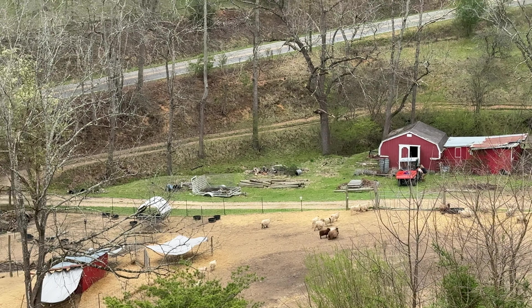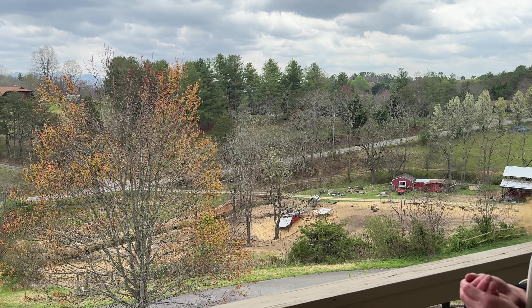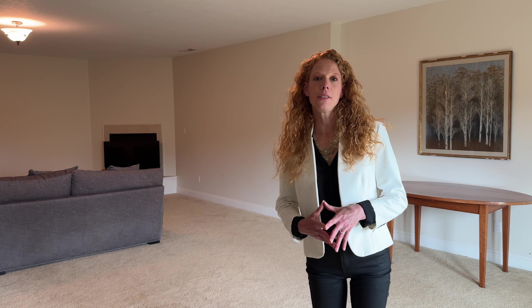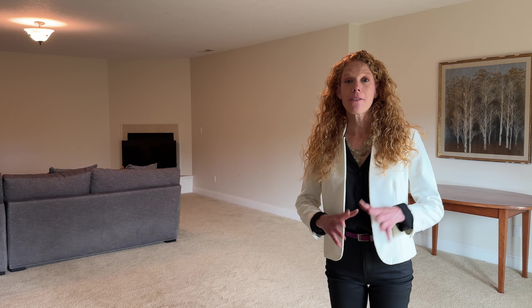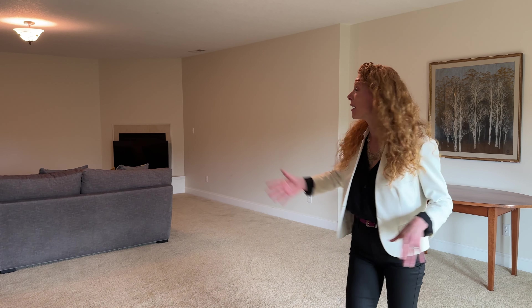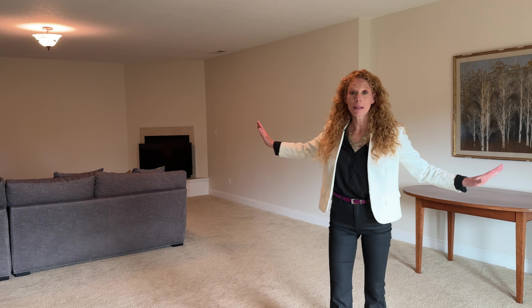Beautiful long-range mountain views — you can look out over the valley, and as you notice the spring trees are just coming into bloom. We've come downstairs into the walkout basement, which is fantastic if you love to have a little separation in your living spaces, because this family room is incredibly big.